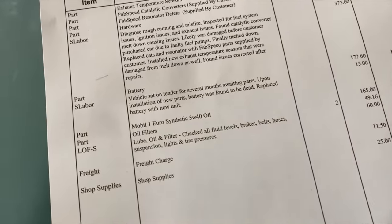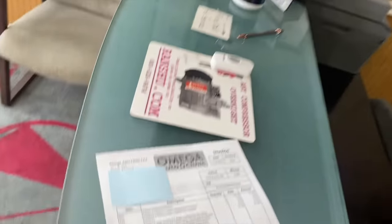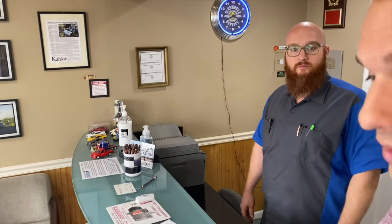As I'm about to leave with the Ferrari, the Wizard stops me with a bill: $1,300 total. That covers temp sensors, an oil change, labor to pull all the cats, the Fab Speed catalytic converters and resonator bypass, plus diagnostics. As he says, in the Ferrari world that's just another day of the week — but I haven't gotten used to it.